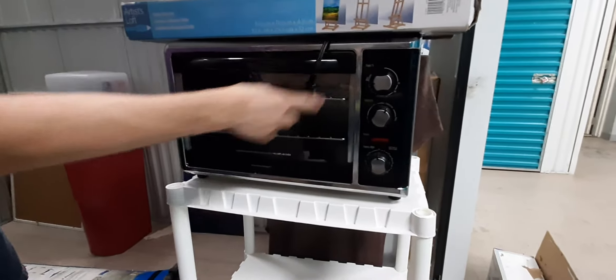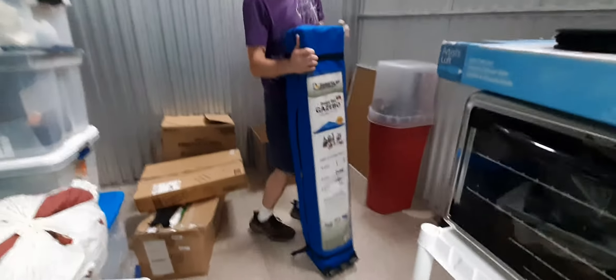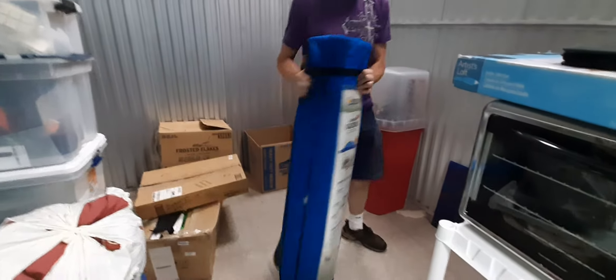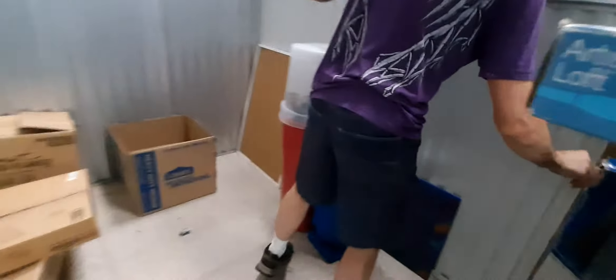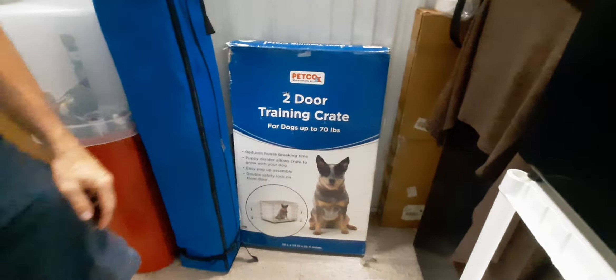We got this here — a little oven. This might be sold at work. And a refrigerator. Do we have a TV there? Let's go over here. Look at this gazebo. I think we're keeping this, so that's kept.